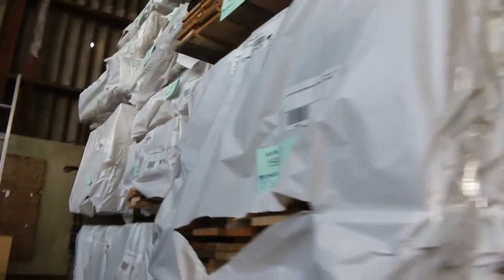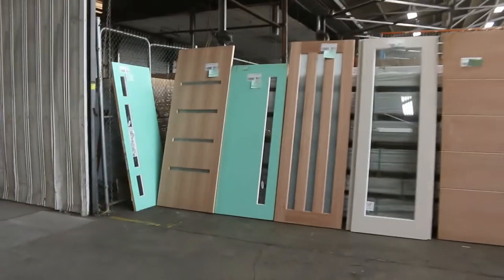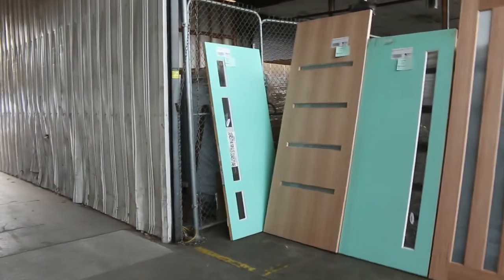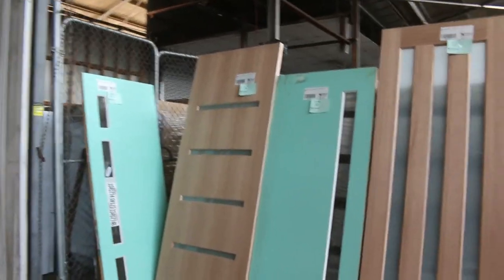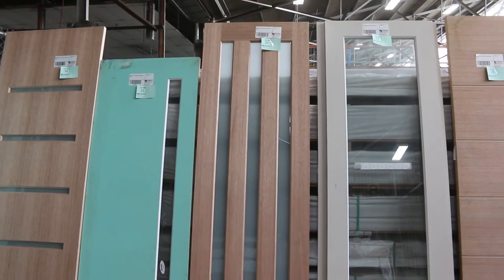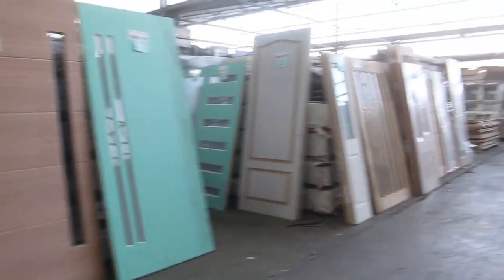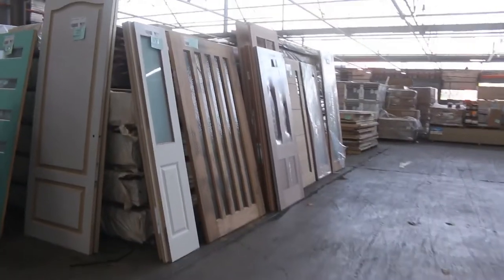Big heap of doors in tomorrow as well guys, which is where we'll be starting the auction tomorrow. So we've got a massive selection of most of the entry doors. There's about 35 lots of the doors.